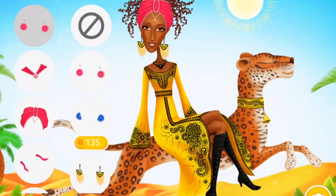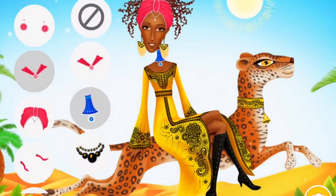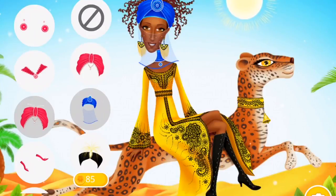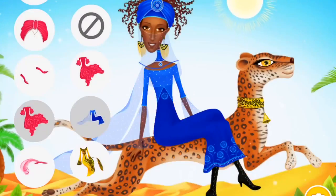Dress me up! Great! Super! Cool! Wow! You look awesome! Wow! You look awesome.